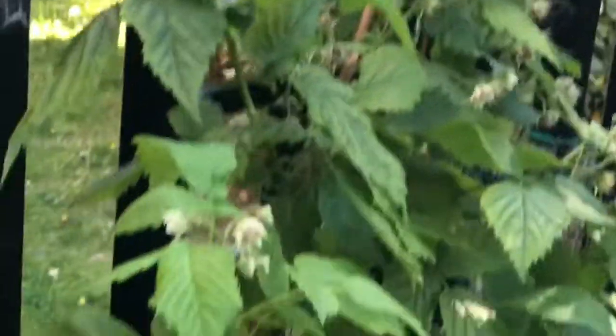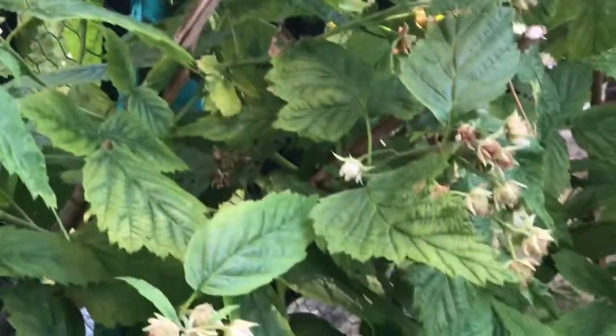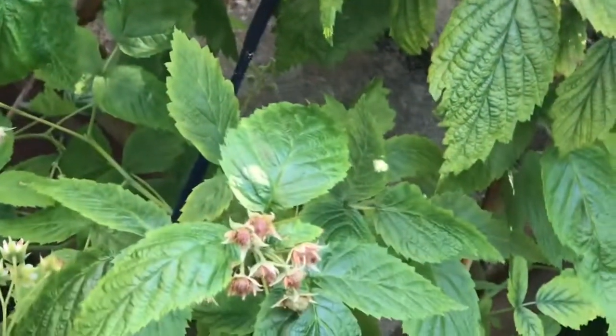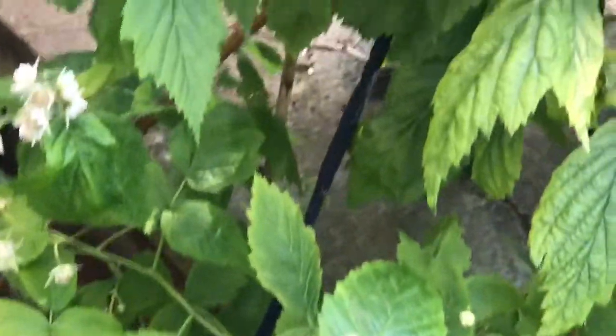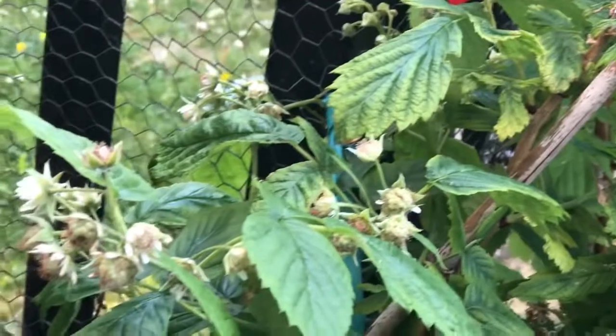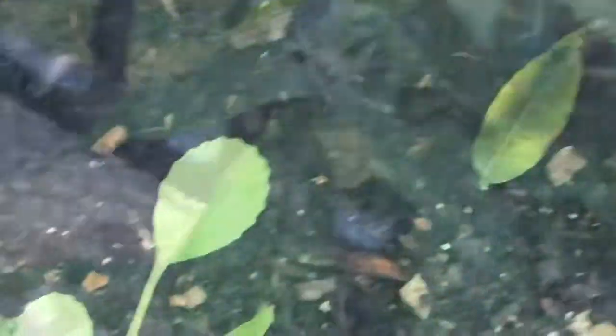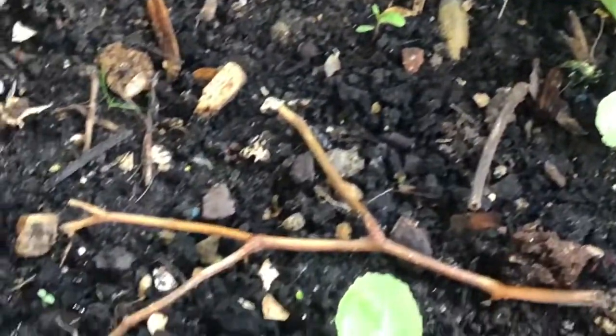There are so many on them. And the funny thing is that I thought because of the wind they were going to fall off — it has been rather windy, it's terrible. But there are so many on them.